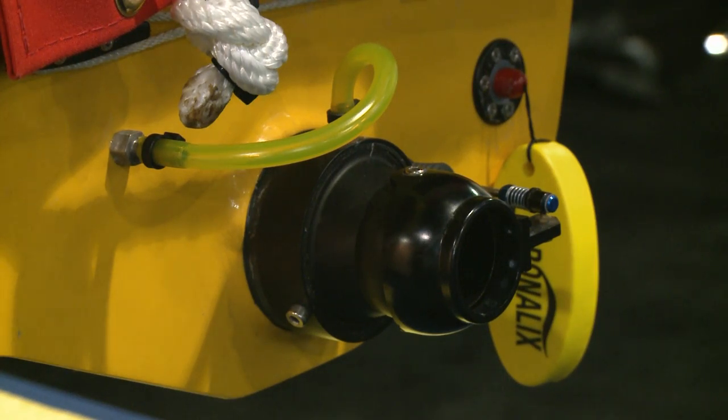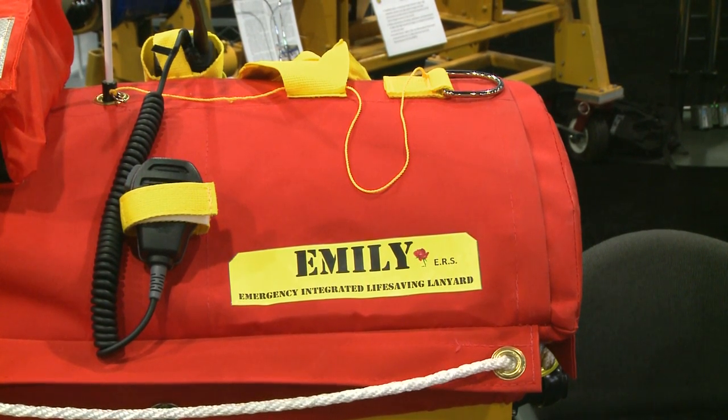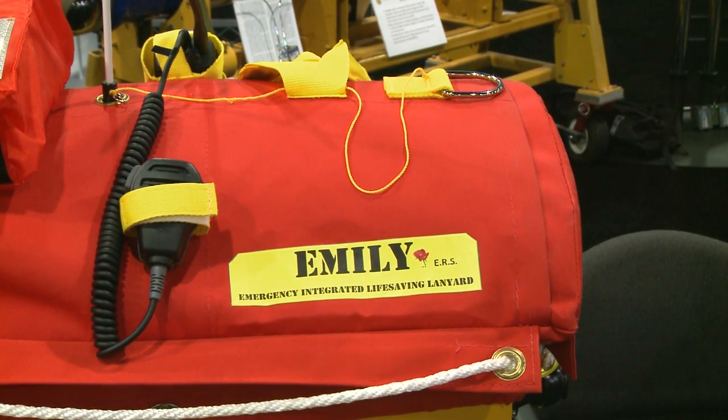It was recently used to rescue 300 Syrian migrants off the coast of Greece. The LA Fire Department has four of these, which they use for some of their rescue missions.